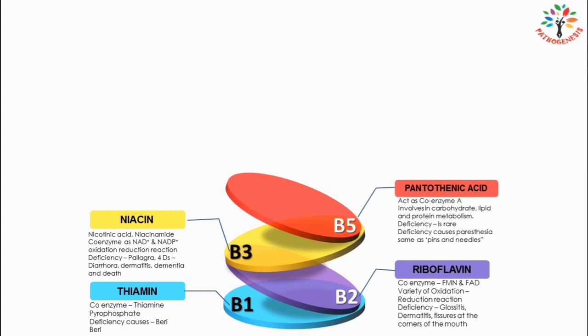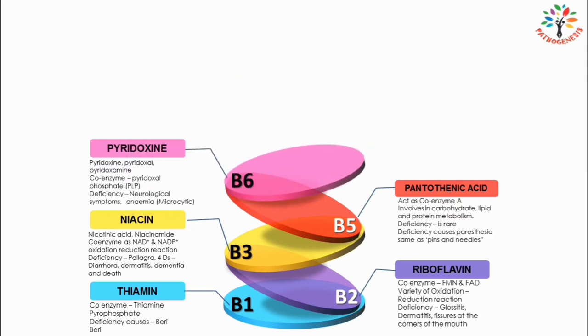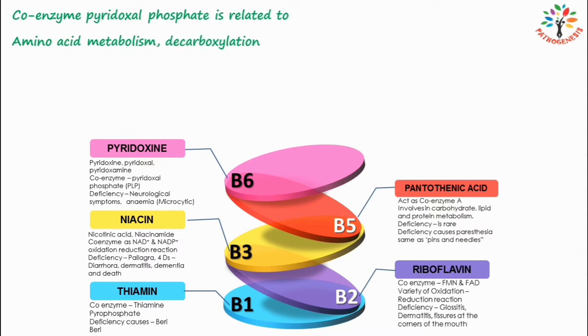Next I am going to talk about vitamin B6, also known as pyridoxin. Other names include pyridoxal, pyridoxamine, and pyridoxal phosphate. PLP is the coenzyme of vitamin B6, which is closely related to the metabolism of amino acids — that means transamination, deamination, and decarboxylation.